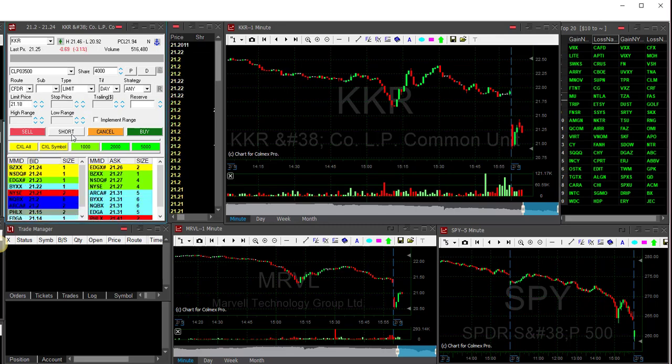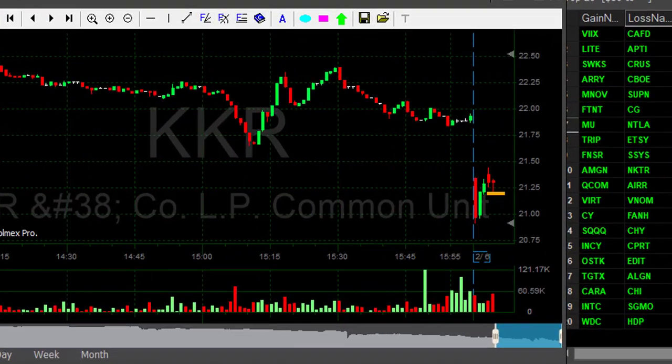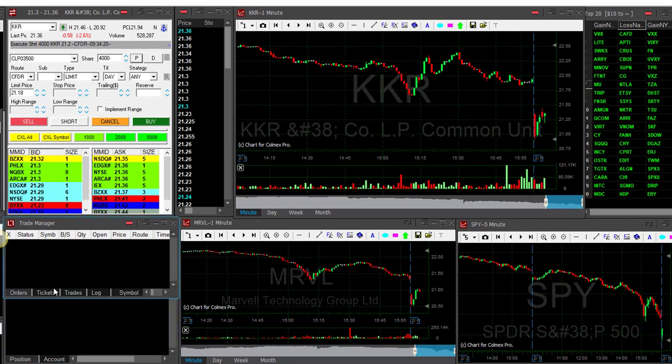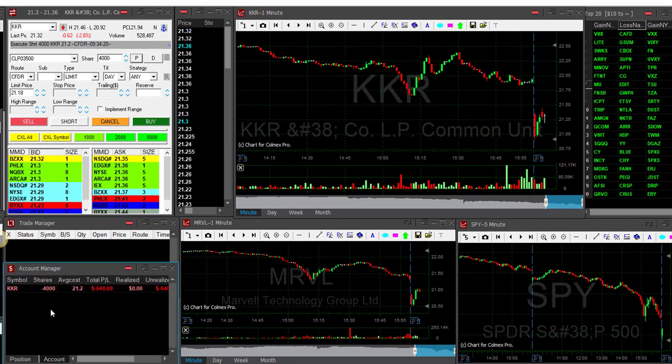Hi traders, about to short KKR — shorting now, 4,000 shares. Stock is down almost three percent, looks good, nice reversal point. I'm trading from my laptop today, so that's my one monitor setup — a bit tricky, a bit hard to trade that way.